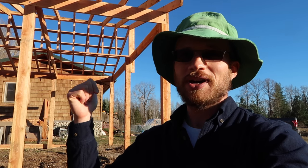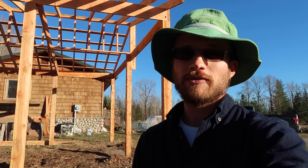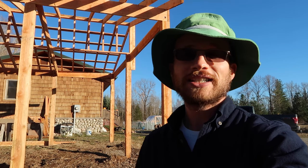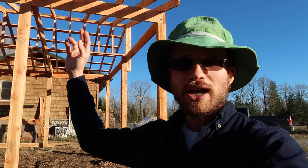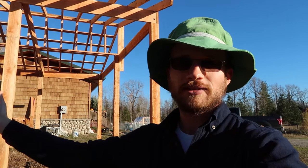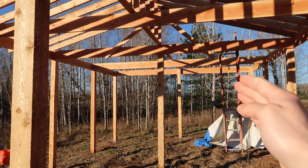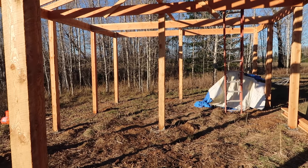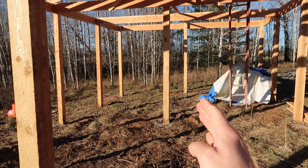Just a quick update on the carport: the contractors came on the day I went to the Farm and Food Expo — the Joel Salatin event — so I wasn't able to film the progress. But they put up a lot of the trusses they're making, as well as the skip sheeting. They should finish the roofing their next visit, and then the following time they'll be putting up the pony wall down the middle.